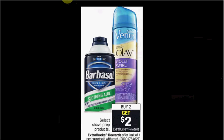Select Shave Prep is on sale. When you buy two, you'll get $2 back as an extra care buck. Pure Silk — the 8 ounce is $2.69 — and there's a 50 cent off coupon in your Red Plum of February 26th. So if you buy two and use two coupons, you'll pay $4.38 out of pocket, get the $2 back. It'll be like getting each bottle for $1.19.